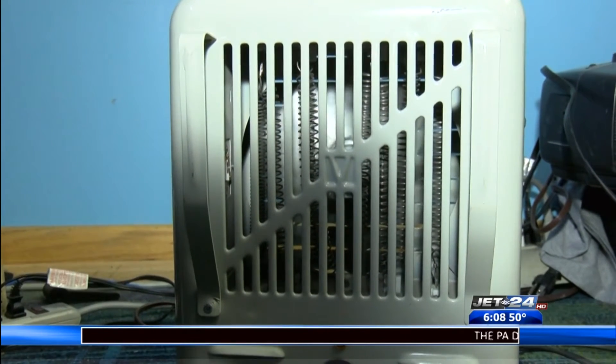Also, be careful of using electrical cords. People tend to use electrical cords to run appliances, which you should never do. All appliances should be plugged directly into the wall. As for the cheap extension cords that people use, it's just a matter of time before those wear out and could cause a problem.